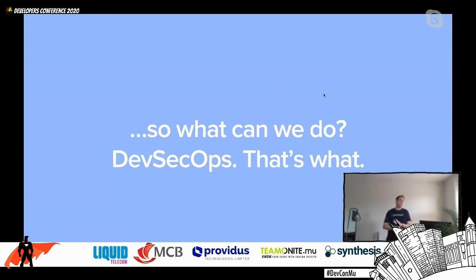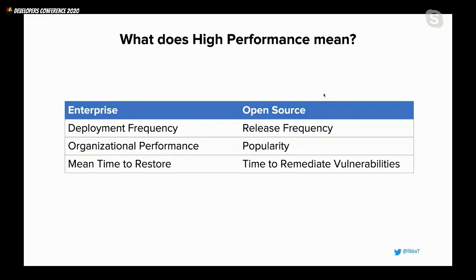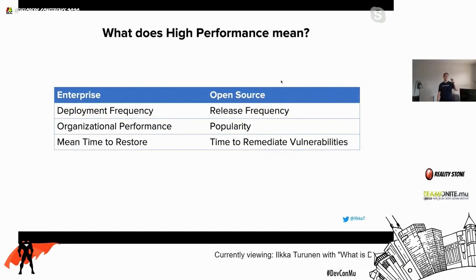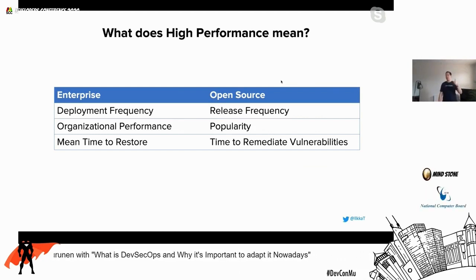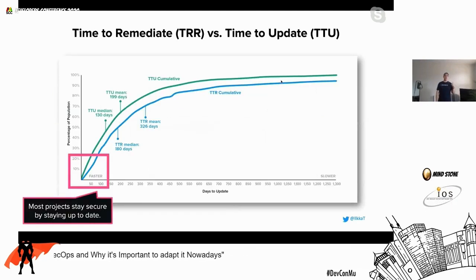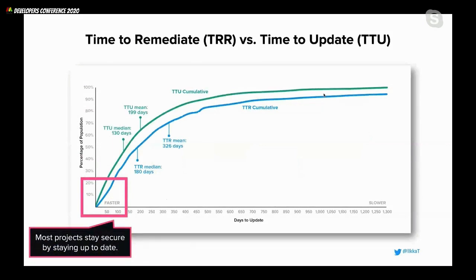So what can we do? The answer is DevSecOps. One of the more interesting pieces of research from this year's report looked at what high-performing open source projects do with regard to their release regimens. We can draw parallels from open source projects to how an organization's software team might run: release frequency of the open source project is analogous to deployment frequency; popularity of the project is analogous to release pace; fixing issues is analogous to restoring from an incident.